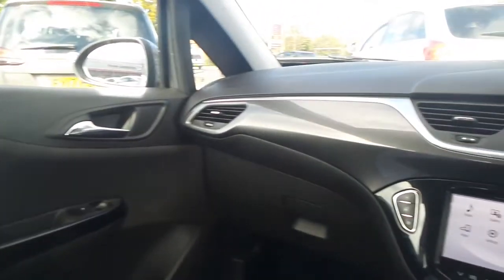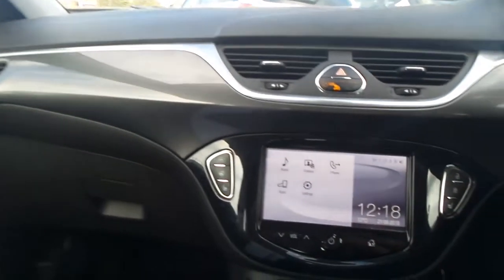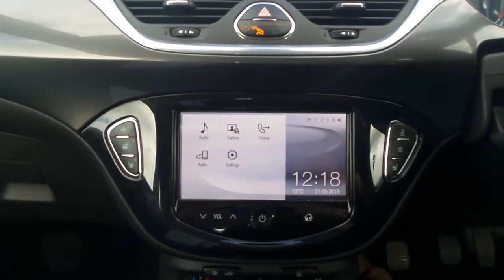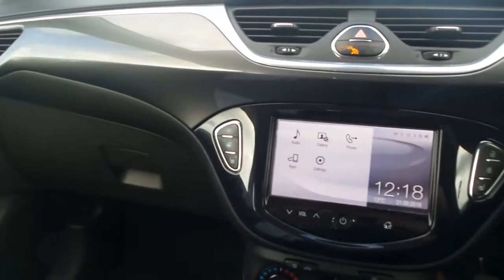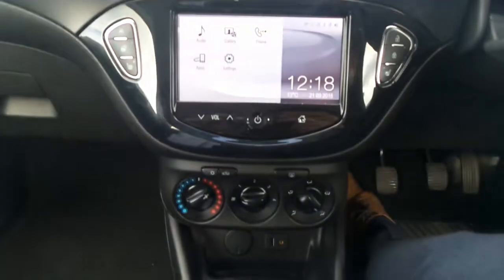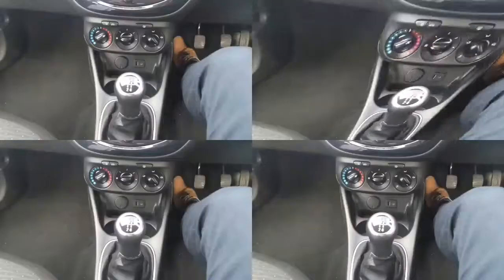Moving to the interior, in the front there's a touch screen entertainment system that features Bluetooth connectivity as well as a DAB digital radio and USB input. We've got heated front seats as well as a heated steering wheel and city assist steering mode. It has air conditioning as well as a 5 speed manual gearbox.